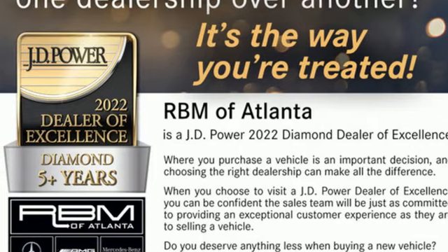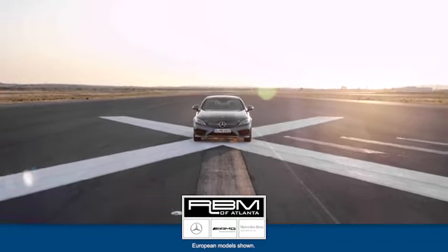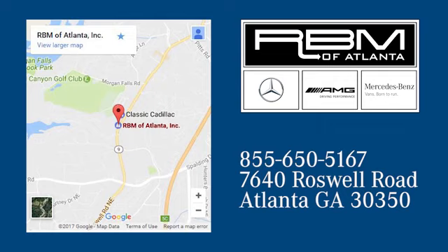Stop in for a test drive and make it yours today. At RVM of Atlanta in Sandy Springs, we have the best selection of new and top quality pre-owned vehicles to choose from. We are conveniently located at 7640 Roswell Road in Atlanta.